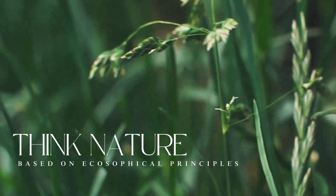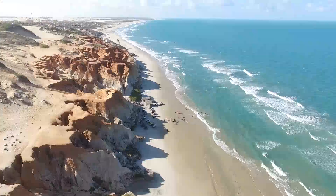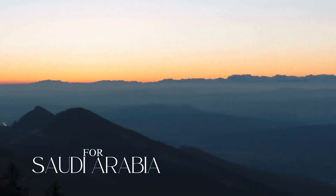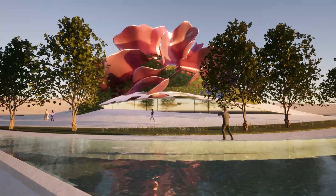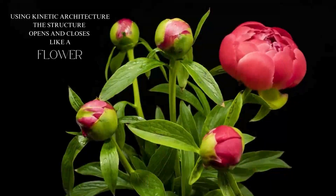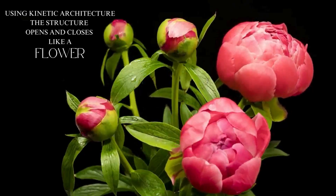Think Nature, based on ecosophical principles, for Saudi Arabia. Through the use of kinetic architecture, the structure opens and closes like a flower.